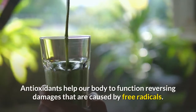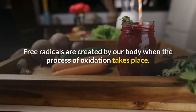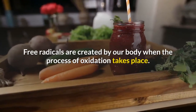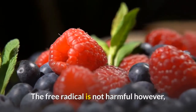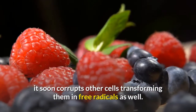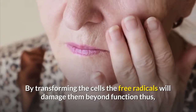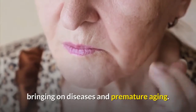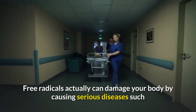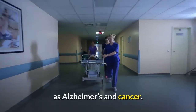Antioxidants help our body to function by reversing damages caused by free radicals. Free radicals are created by our body when the process of oxidation takes place. The free radical is not harmful at first; however, it soon corrupts other cells, transforming them into free radicals as well. By transforming the cells, free radicals damage them beyond function, thus bringing on diseases, premature aging, and serious conditions such as Alzheimer's and cancer.